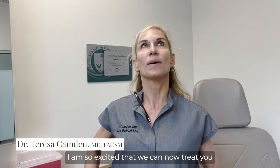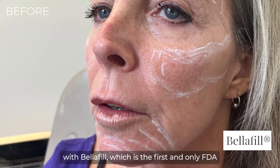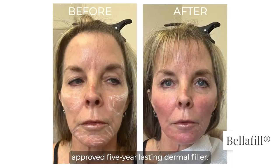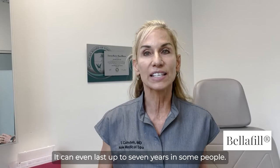Hey 100%ers, Dr. Theresa Camden here at New Medical Spa to tell you I am so excited that we can now treat you with Belafill, which is the first and only FDA approved five-year lasting dermal filler. It can even last up to seven years in some people.